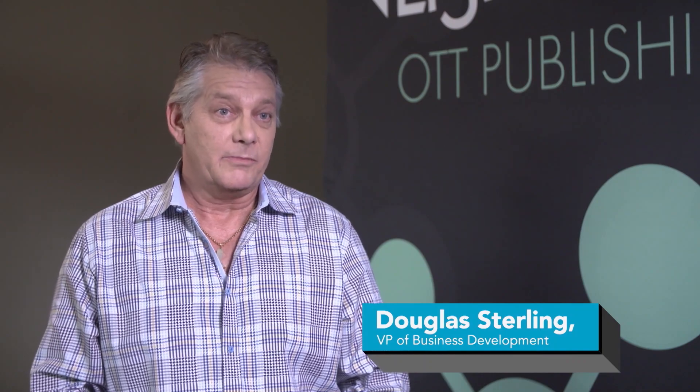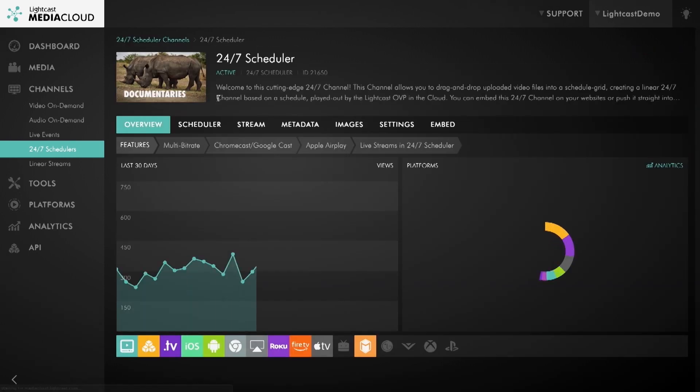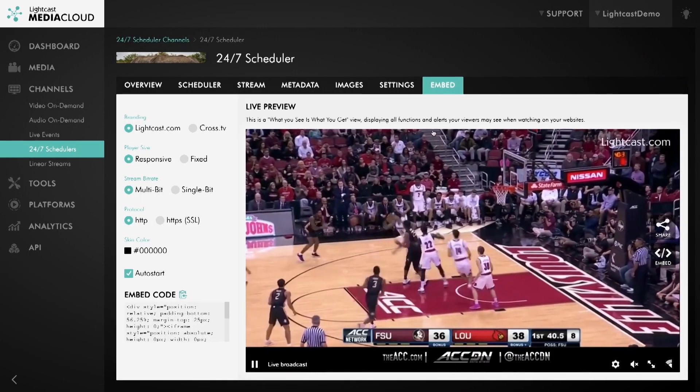Lightcast is actually the developer through the OVP — the online video platform — through your CDN, your content delivery network, and they do all the storage and transcoding. Brandstar enjoys the benefits of being able to publish their content on multiple platforms with a one-click solution.